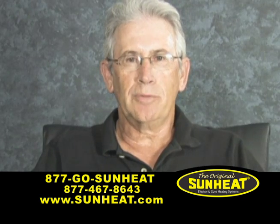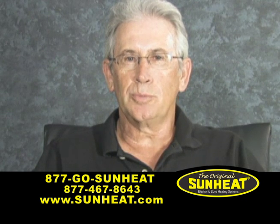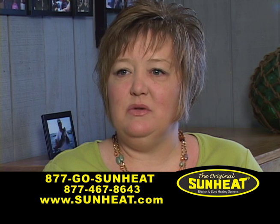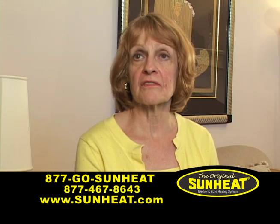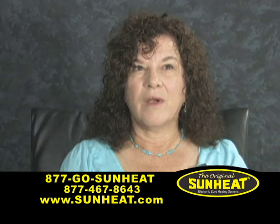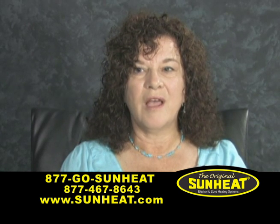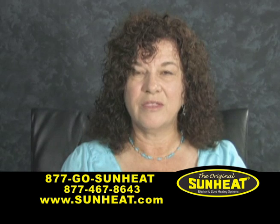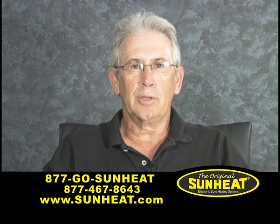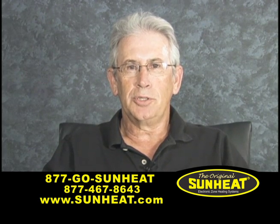We love our sun heaters. We have two of them — we use one at home in our basement. I liked the almost instant warmth that it brought. We used them all last season and the heating bills went down. According to my utility bill, I save over $100 a month. We turn the sun heat on and it heats up our basement really quickly and efficiently.